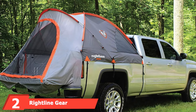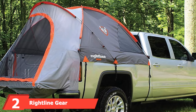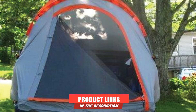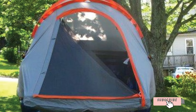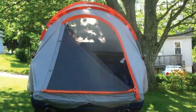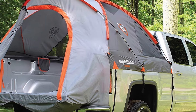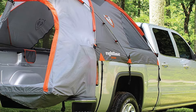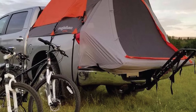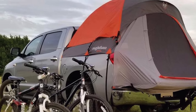Moving on to number 2, the Rightline Gear Full Size Truck Tent. Thanks to its full-length rainfly with an exceptional waterproof rating, the Rightline Truck Tent is one of the best truck tents if you need reliable rain protection. A unique thing about this tent is that it comes without a floor, which allows you to set it up without clearing out the truck bed. The rainfly is made of 68D polyester with additional PU coating, resulting in an impressive 2000 waterproof rating. All the seams are taped to prevent any leaks, and the package includes heavy-duty webbing straps and nylon buckles.